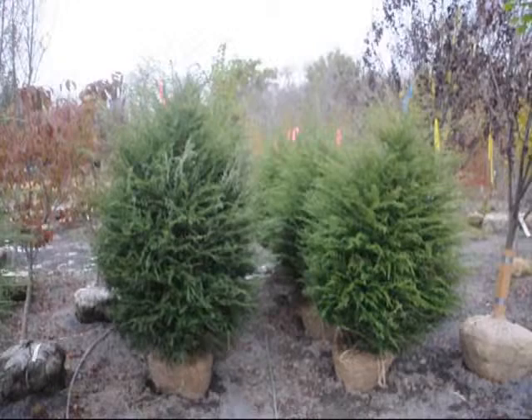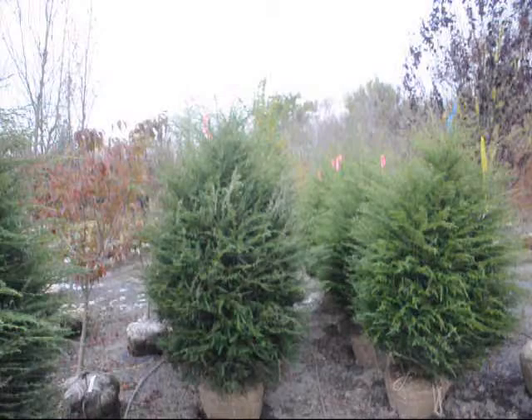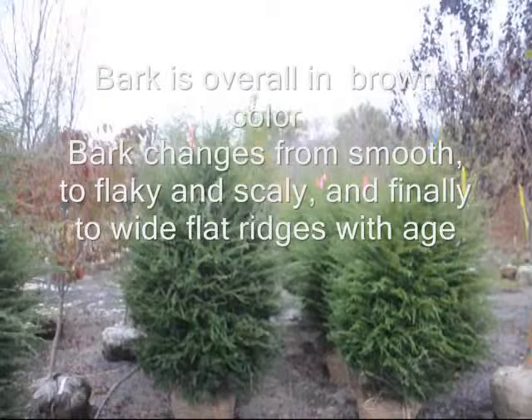These are Canadian hemlocks that we have here at Highland Hill Farm on Route 313 in Fountainville, PA. We deliver and install hemlocks that we grow. Just give us a call at 215-651-8329. We have balled and burlap hemlocks. We also have hemlocks bare root and transplants in the spring, and we ship those by UPS.